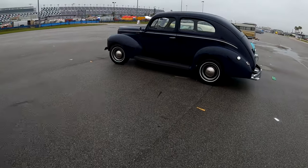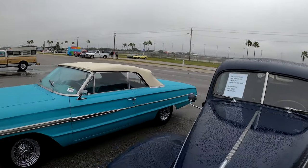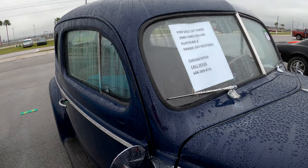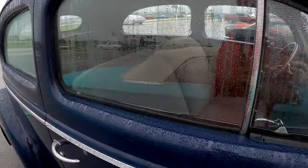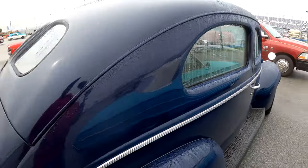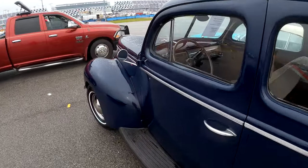A Ford Deluxe — 1944 Deluxe Flathead V8. It's been frame-off restored. $26,500 is the offer. Call Doug at 606-309-4745. A Ford Deluxe — storm weather beat, from Kentucky.